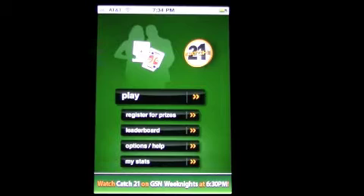I'm Crazy Mike from CrazyMikeApps.com with today's free app today, Catch 21 by the Game Show Network.